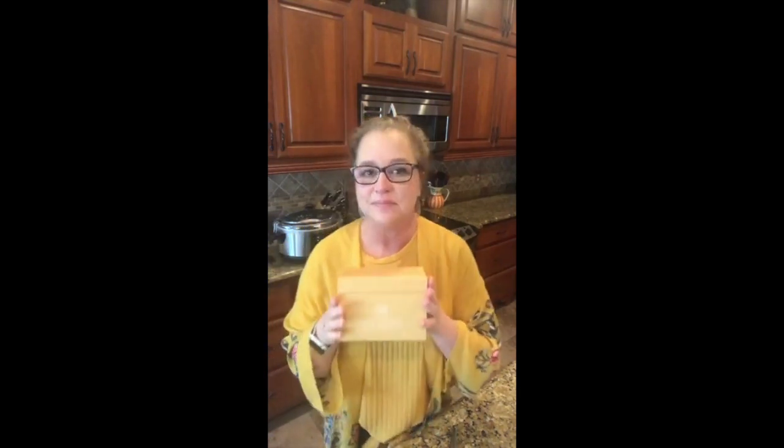Good morning, y'all. This is Cherie with PassionatePennyPincher.com. I didn't even plan it, but I matched the Magic Menu Box - what in the world! Anyway, this is our Slow Cooker Magic Menu Box. We call this Crocktober - it's 20 days of slow cooking recipes in your slow cooker for the month of October. We're calling it Crocktober and it's so fun.